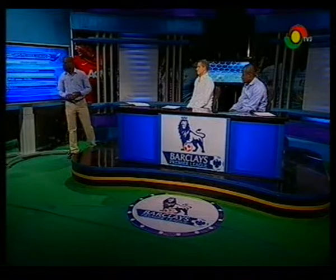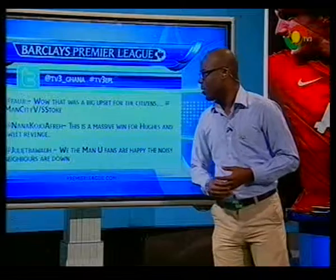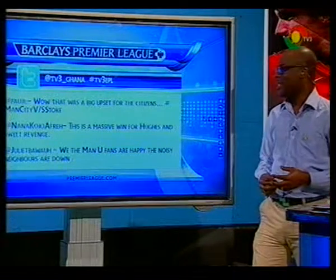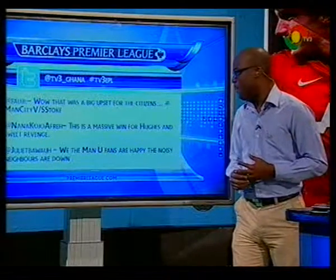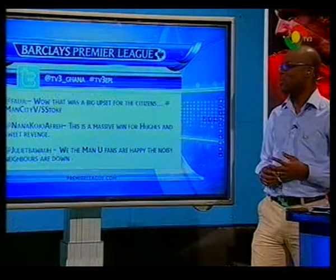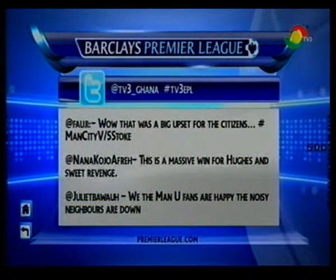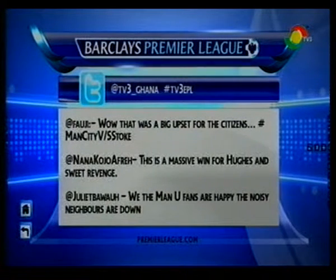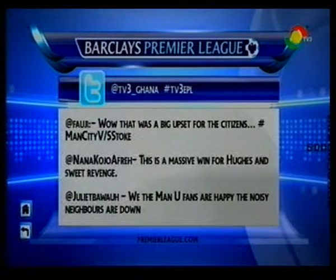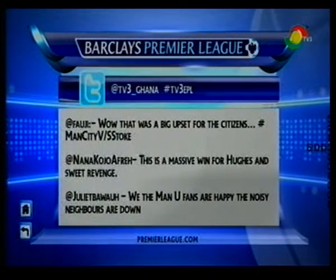Let's go to our Twitter handle and see what people are saying. First tweet says: 'Wow, that was a big upset for the citizens.' Absolutely - big result, big upset. Everybody's talking about it. This is a massive win for Hughes and sweet revenge, that's from Nanako Joe. Mark Hughes has gone there and got one over his former employers. Juliet Bewa says: 'We, the Man United fans, are happy and all his neighbors are down.'